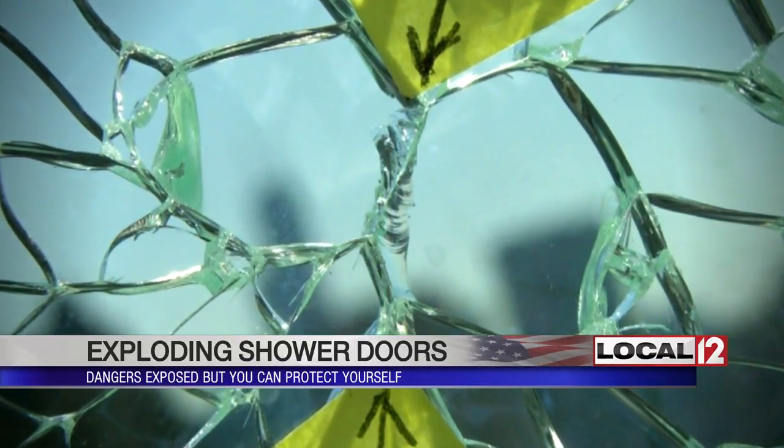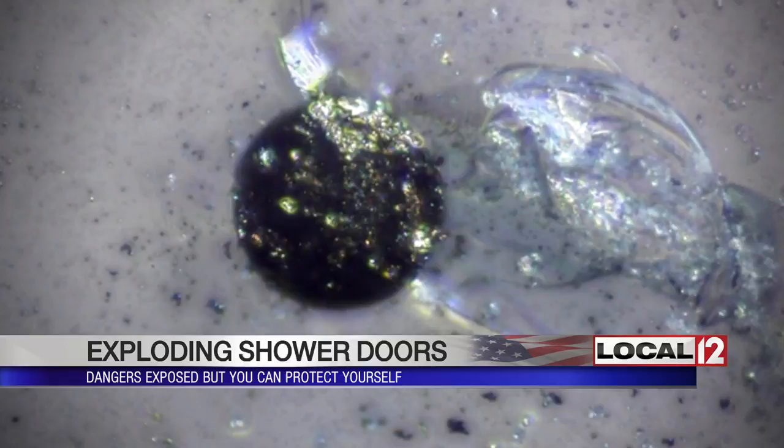Or the glass could break all by itself. Take a look at these photos from a glass shower door that Mark says exploded when nobody was around. There's a thing called a nickel sulfide inclusion — this door blew thanks to microscopic pebbles that were trapped inside the glass when it was manufactured. So you get this little fight between the stone and the glass.